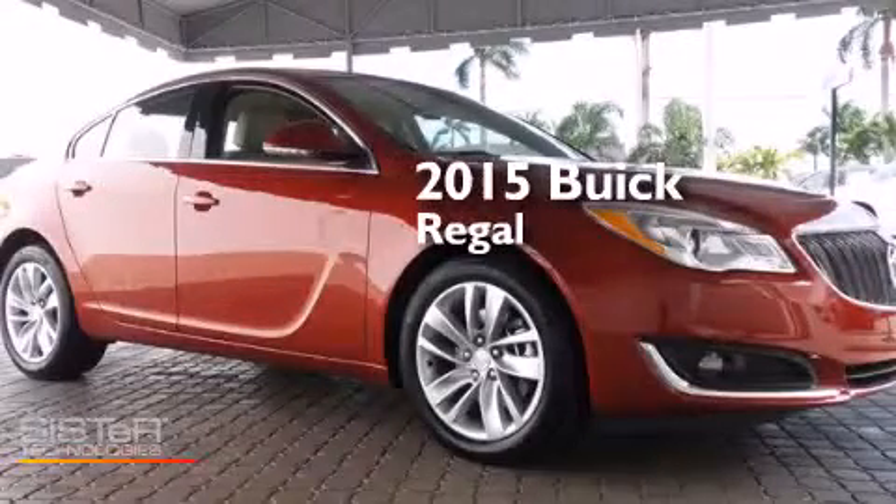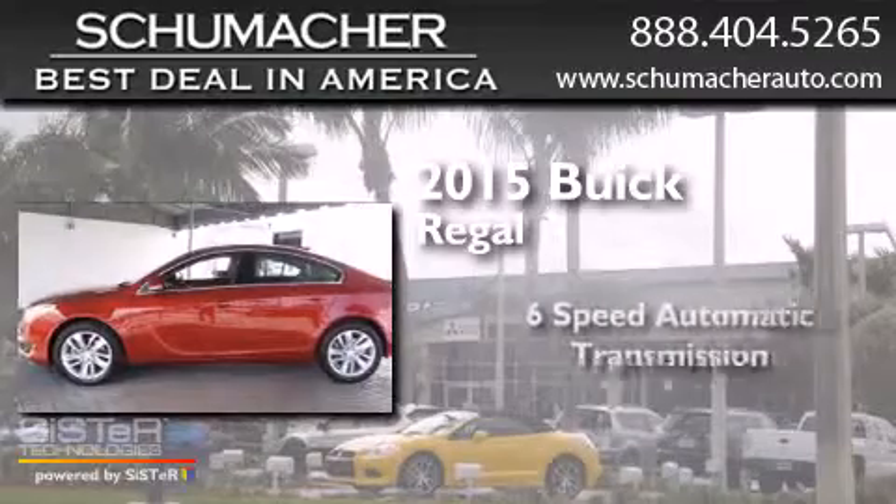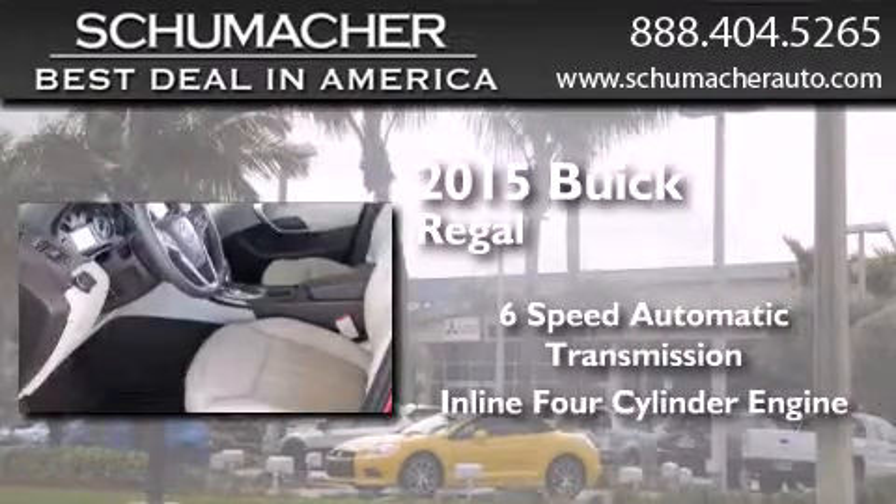This is a brand new 2015 Buick Regal. This car has a six-speed automatic transmission and an inline four-cylinder engine.